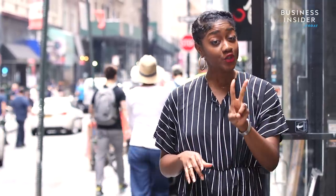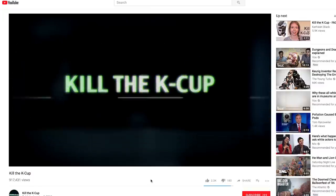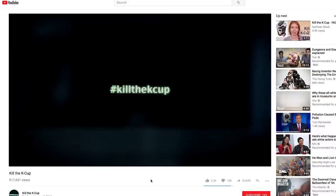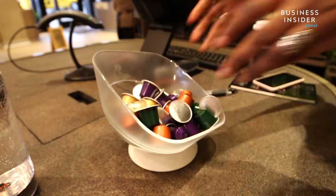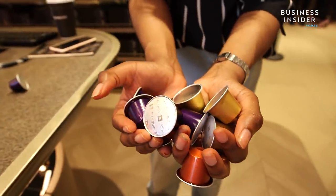Nespresso and Keurig are two of the leading single-serve coffee manufacturers in the world. In 2014, a video titled Kill the K-Cup caused an uproar against Keurig. The company received backlash because their pods contain plastic number seven, which is difficult to recycle and could contain toxins. Plastic number seven is the catch-all of plastics, making it really difficult to break down.